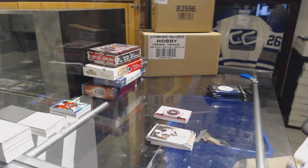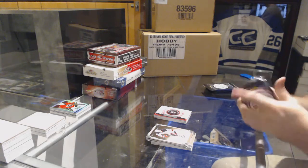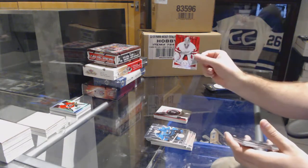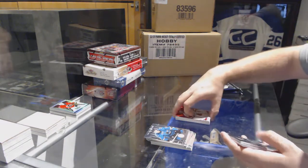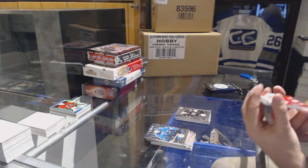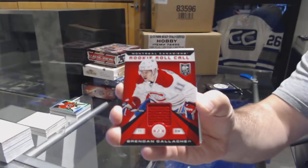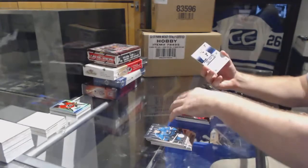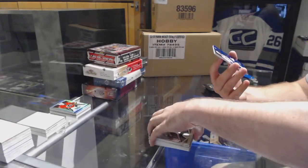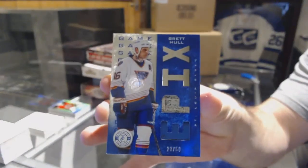TC time. Hopefully this is an intro to what the case will be like. We've got a red number 25 of Jimmy Howard for the Wings, a Tanner Pearson for the LA Kings rookie, a rookie roll call jersey for the Habs — Brendan Gallagher — and an Epics dual stick numbered to 250 for the St. Louis Blues, Brett Hull.